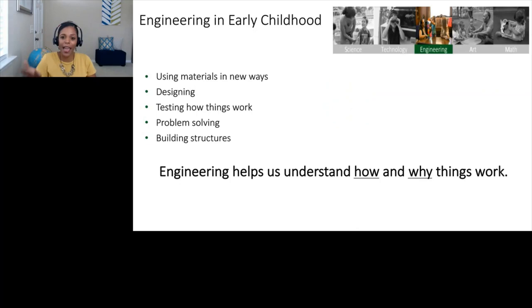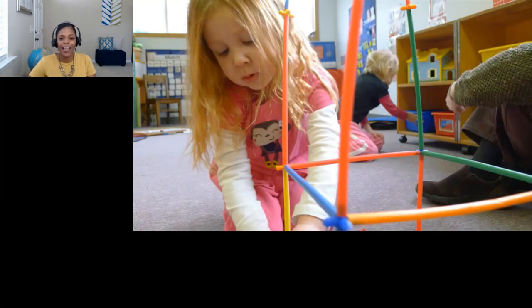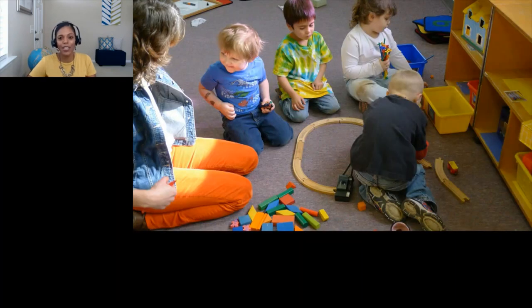Engineering helps us understand how and why things work. When children design and build and problem solve and test out their constructions, they're involved in engineering. And when children use materials in new ways, not only is that creative, but it's engineering too. Here's a child building with plastic straws, focused on getting the little straws together at the joints to build her tower. And here's a group of children constructing a train set, working together to design and build the track — this requires planning, testing, and adjusting the design parts so that the parts of the tracks meet up where they're supposed to. All of this is engineering.